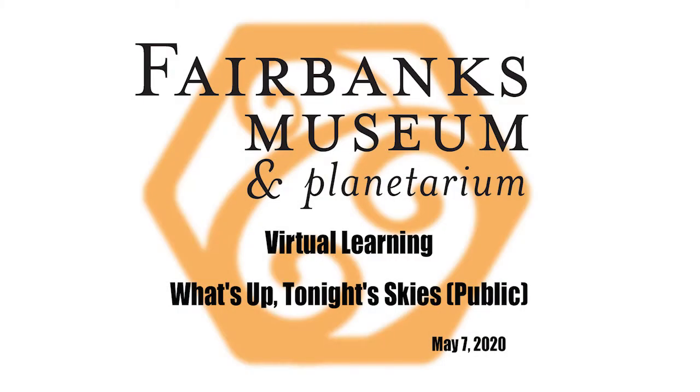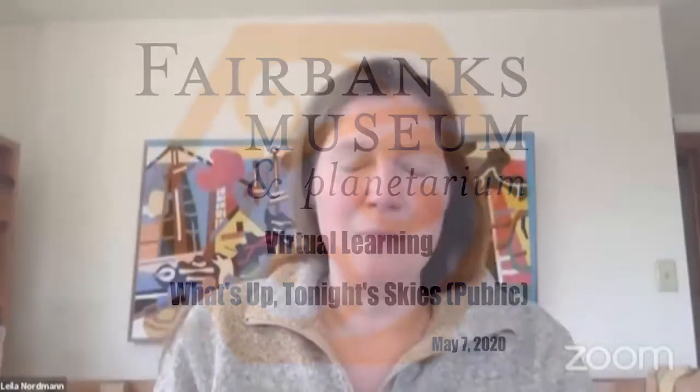Welcome to our next installment from the Fairbanks Museum and Planetarium, broadcasting from home with Bobby Farley-Zrubio. We're doing 'What's Up Tonight Skies.' Next week it'll only be on Thursdays — not our regular Tuesday-Thursday — we'll be switching just to Thursdays. So I'll hand it over to Bobby to take us away on the night sky.